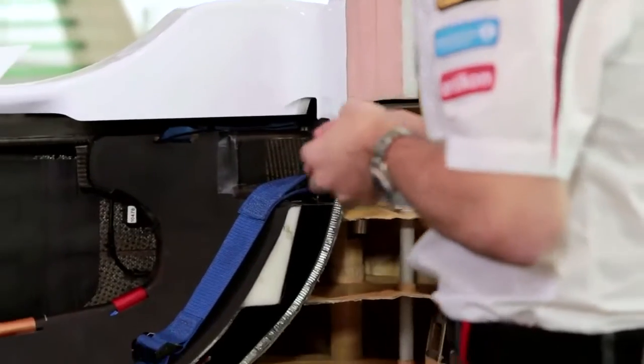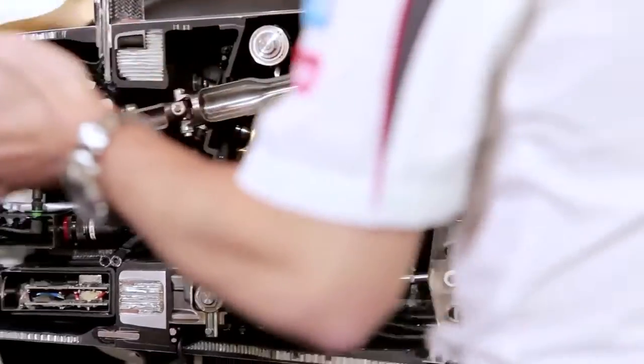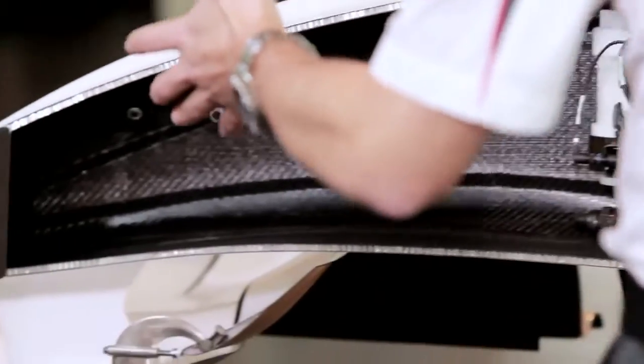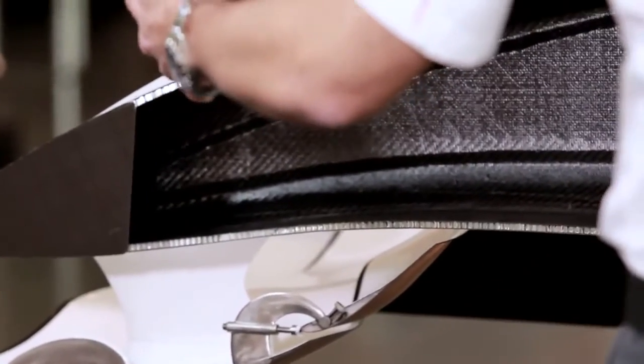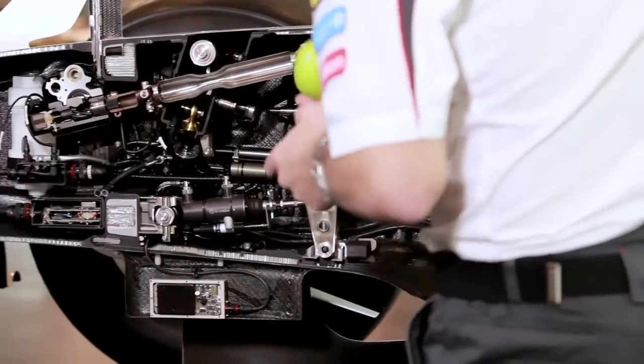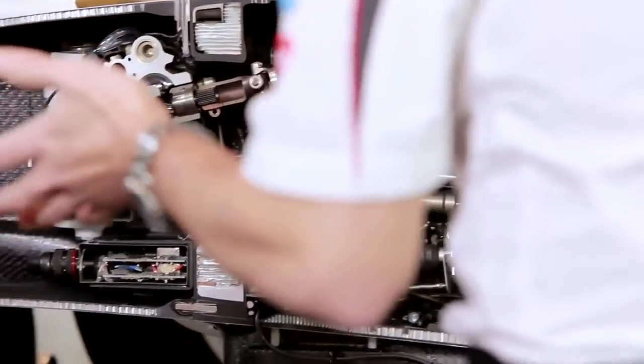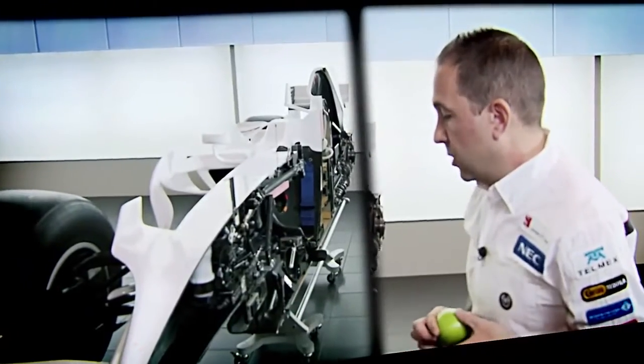There are many other safety features on the car, such as the head padding to stop the driver's head getting injured. We have crash structures above the driver's head and in front of the driver. And then as we move down the car we have a crash zone at the front. All this packaging makes it very difficult to find anywhere for my apple to fit, other than this huge void at the front, which has to be reserved for the frontal crash test.